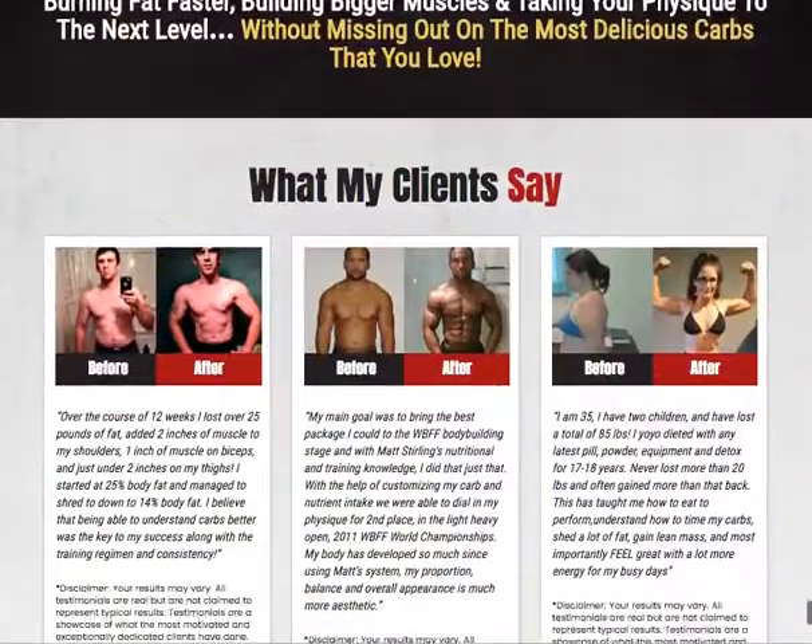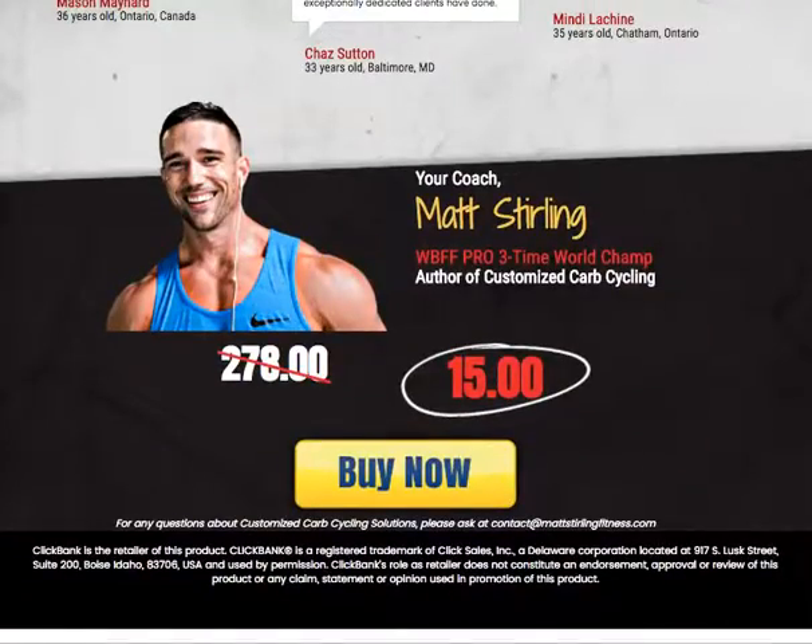You can try this product out, and if it works for you there is a 60-day money-back guarantee — no questions asked. If you want to know more about this product, click on the link right below this video. Thanks for watching, have an awesome day!